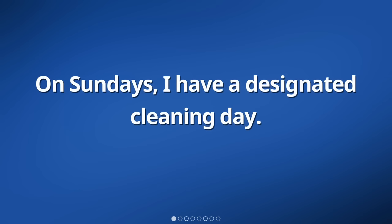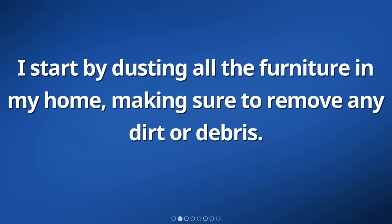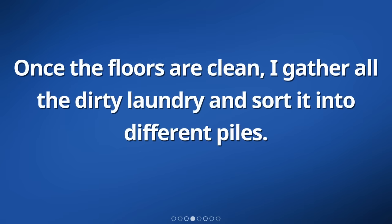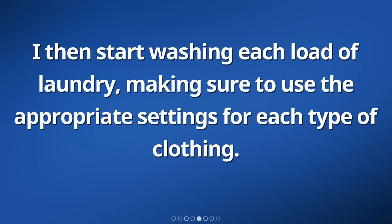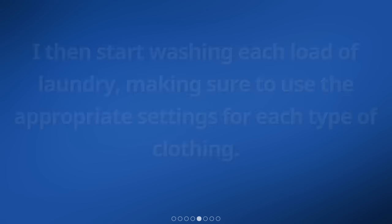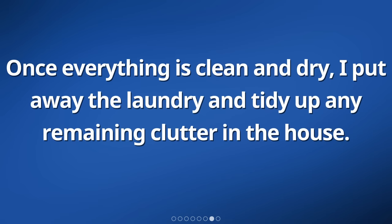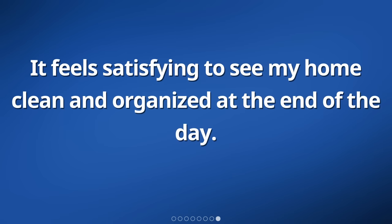On Sundays, I have a designated cleaning day. I start by dusting all the furniture in my home, making sure to remove any dirt or debris. After that, I move on to vacuuming the floors. Once the floors are clean, I gather all the dirty laundry and sort it into different piles. I then start washing each load of laundry, making sure to use the appropriate settings for each type of clothing. After the laundry is done, I hang them up to dry or put them in the dryer. Once everything is clean and dry, I put away the laundry and tidy up any remaining clutter. It feels satisfying to see my home clean and organized at the end of the day.